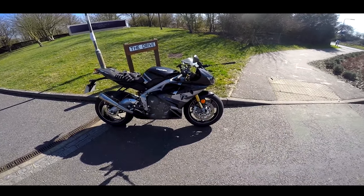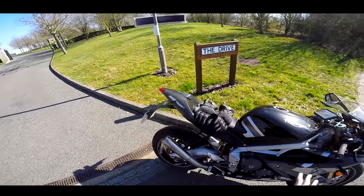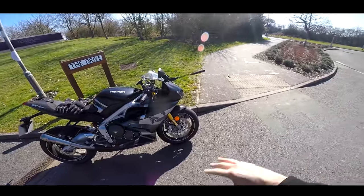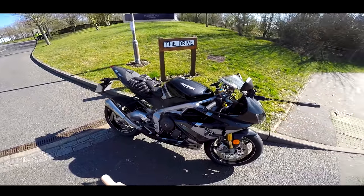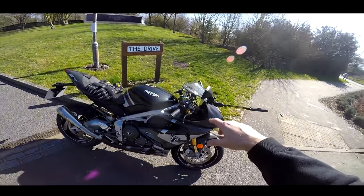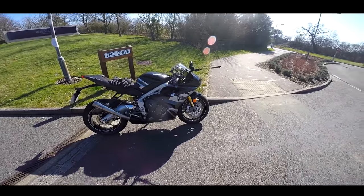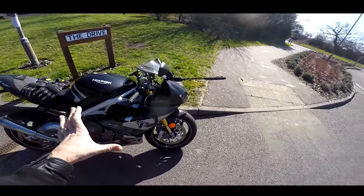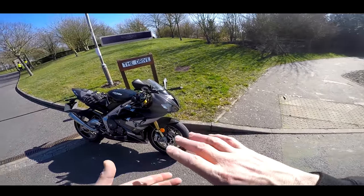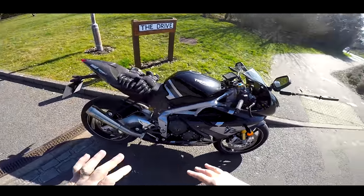This is the Triumph Daytona 765 Moto2 Edition. These came out last year. A limited run of 120 of these came to the UK. It's basically fully carbon fibred up, it has a breathed-on 765 motor — a special edition, all numbered. But is it worth the £15,500 price tag? You can't actually buy them now; there are some on eBay, but they're sold out from Triumph.